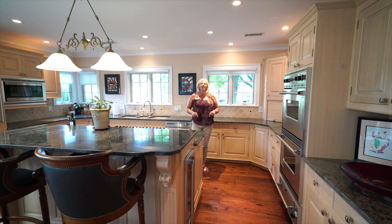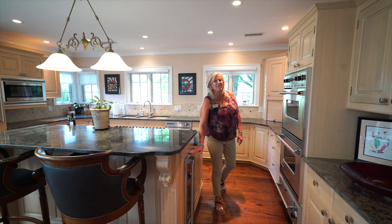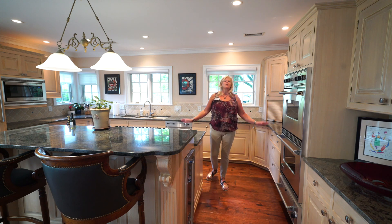Let's go check out the kitchen. This kitchen was built for entertaining with high-end Viking appliances, two ovens, a food warmer, a wine fridge, and total custom cabinetry.